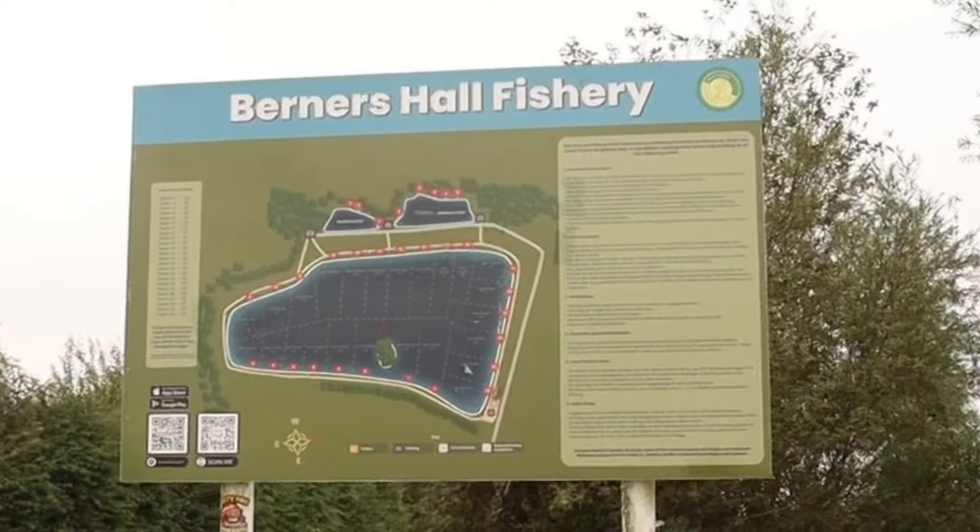Well hello and welcome back to another video. For this one you join me down at Berners Hall Fishery in Essex for the British Carp Angling Championships. I was fishing in a singles event trying to qualify myself for that final where I could have a shot of getting my name on the top of that leaderboard. However, in the excitement of this all being my first major competition I had completely forgotten to film the intro, so that is why you join me here now having just got back home where I'm going to run you through a few things.